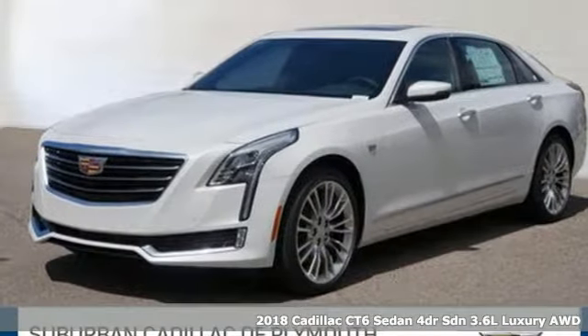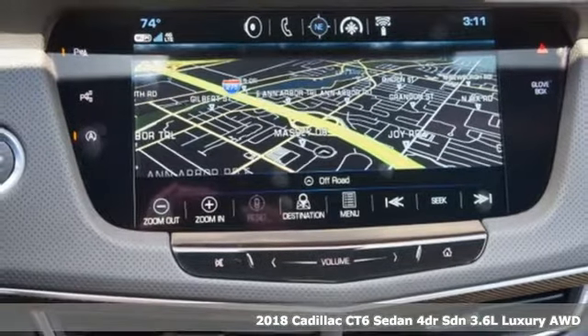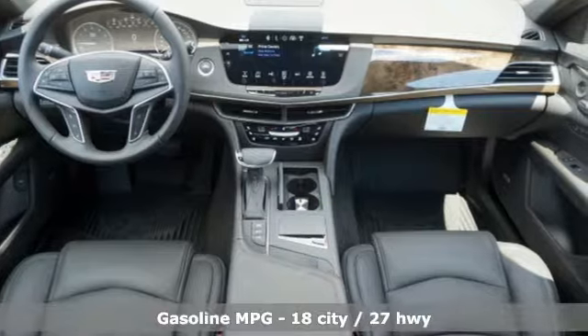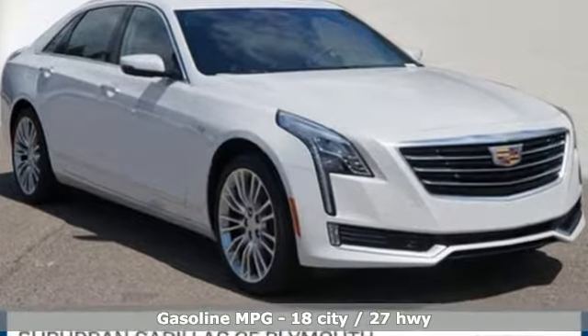Here's a 2018 Cadillac CT6. It exudes ambition — ambitious design and ambitious goals met. From the stunning exterior to the crafted interior and agile performance, it is a complete experience.